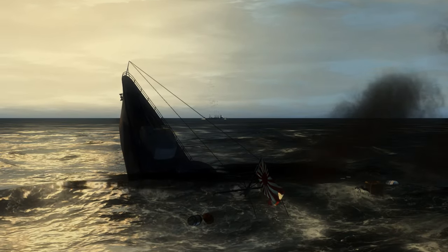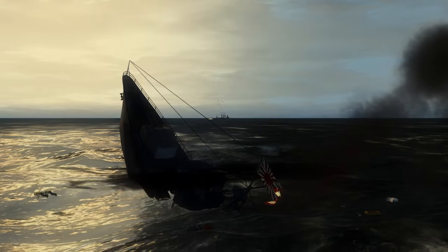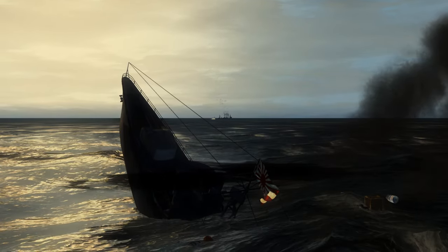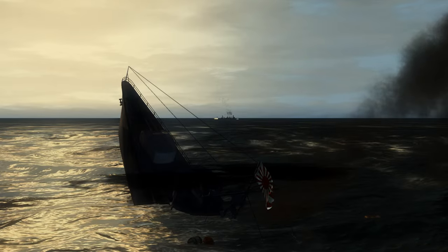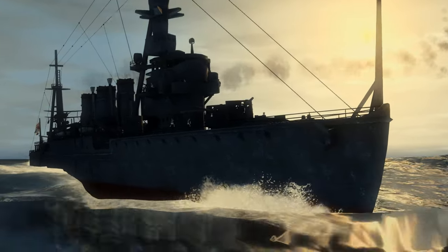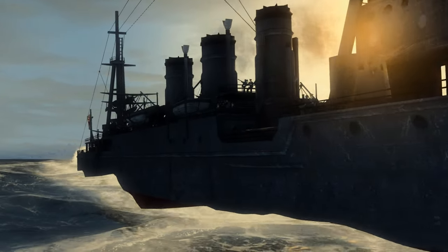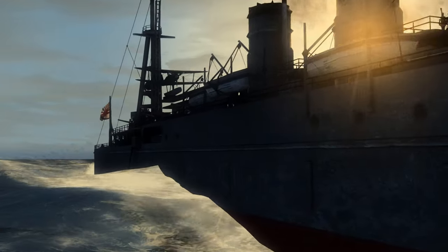The bow is just up — I think the stern is probably grounded on the seabed there. And there's that Kuma light cruiser out beyond it still. Still in the area, so maybe that's a target we can still get a crack at. That would be worth our time pursuing.